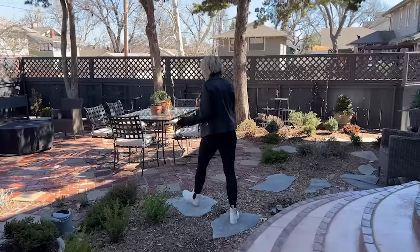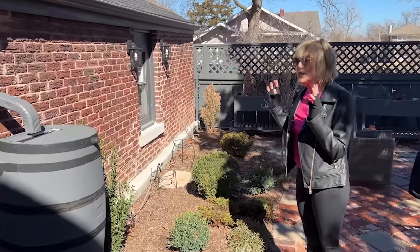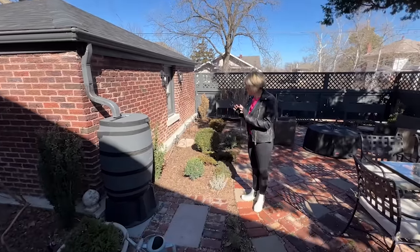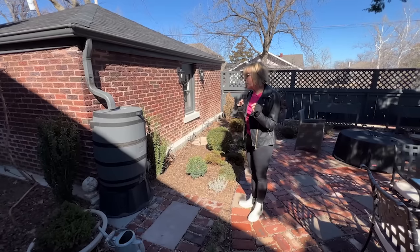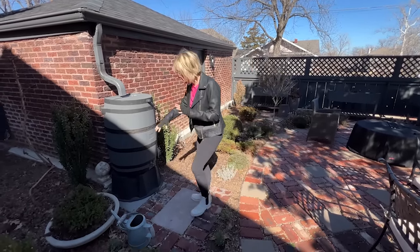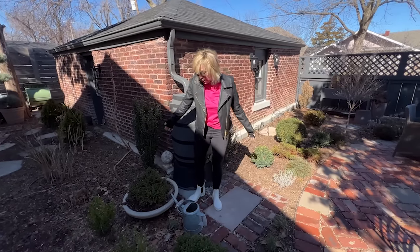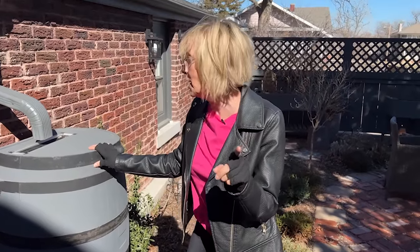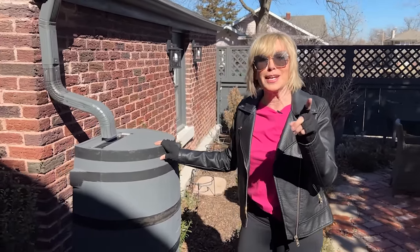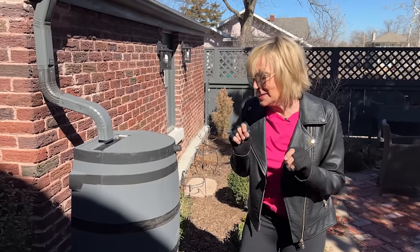Some happy things and some sad things, some things I'm loving and some I'm not. For all of you who have been cheering for me to move the rain barrel — it is going to be moved. Not because of aesthetic reasons, but for more practical reasons — for how I want to use the space. So I can plant some more things in this area. If you were one of the people who really did not like me having the rain barrel here, comment below and give a big shout of hooray — it is going to be moved.